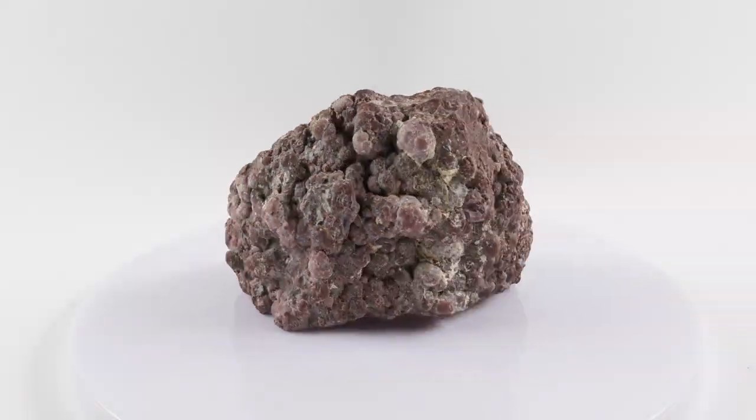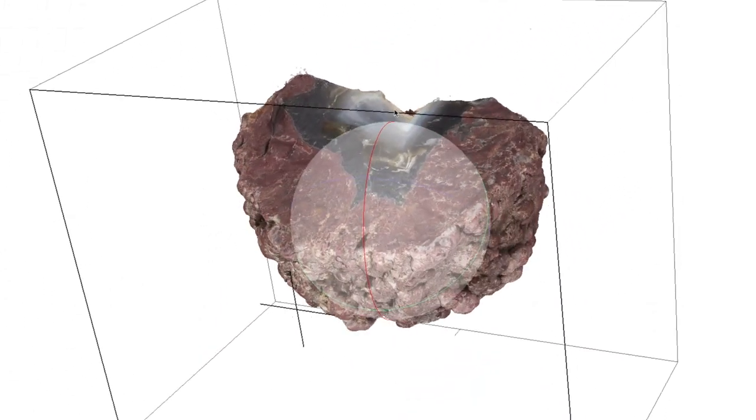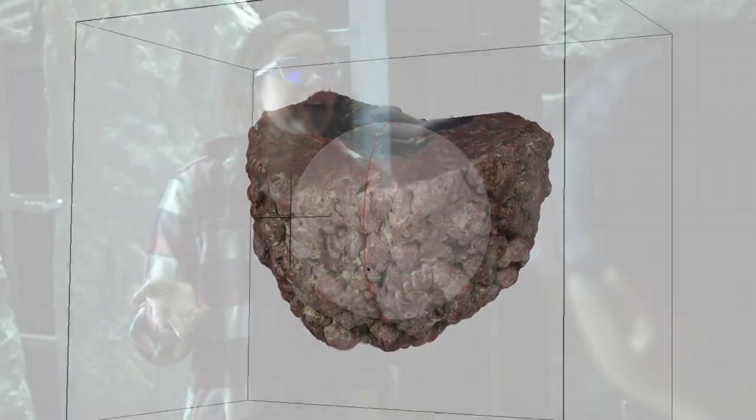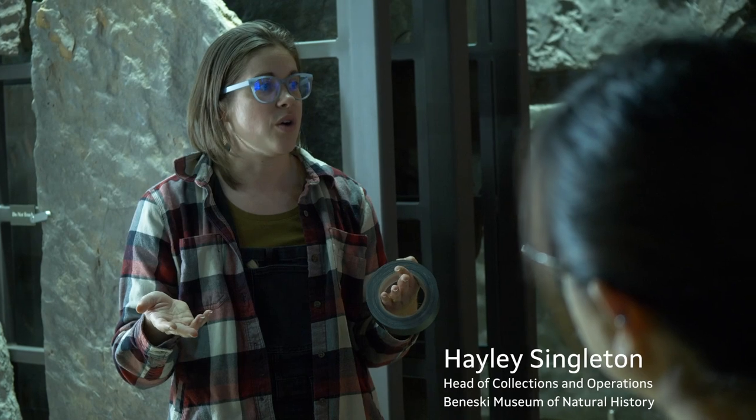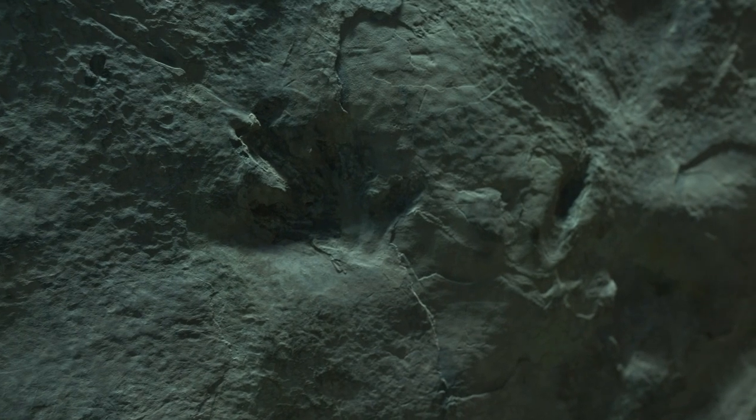Photogrammetry is a photographic method in which we take 2D photographs to create a measurable 3D digital object. Hayley and I started to work together, and when we were thinking about projects we realized the dinosaur trackways would be the perfect project for this imaging technique.